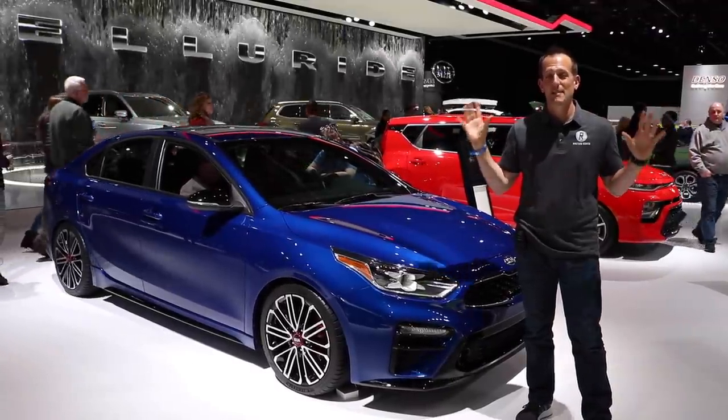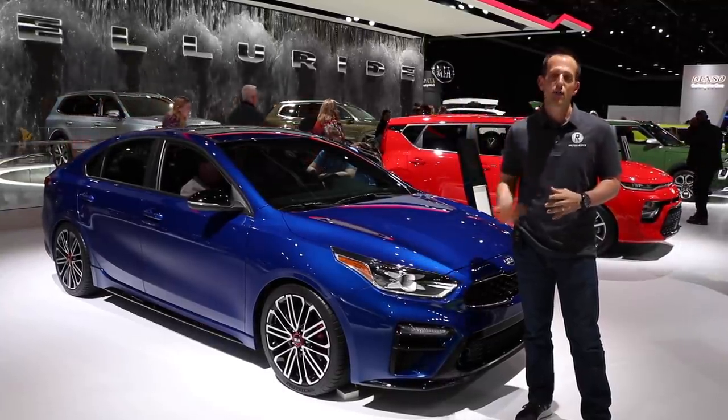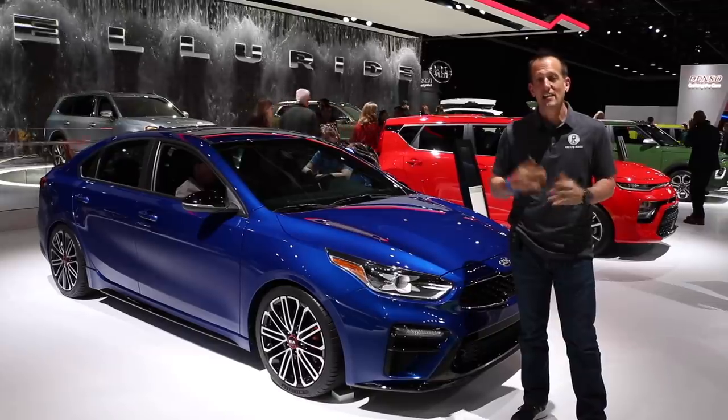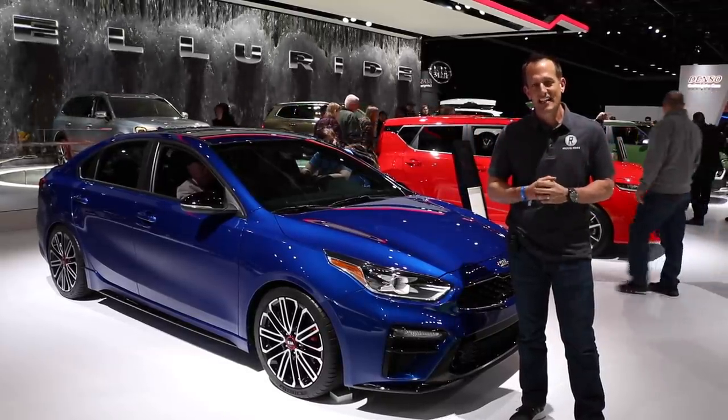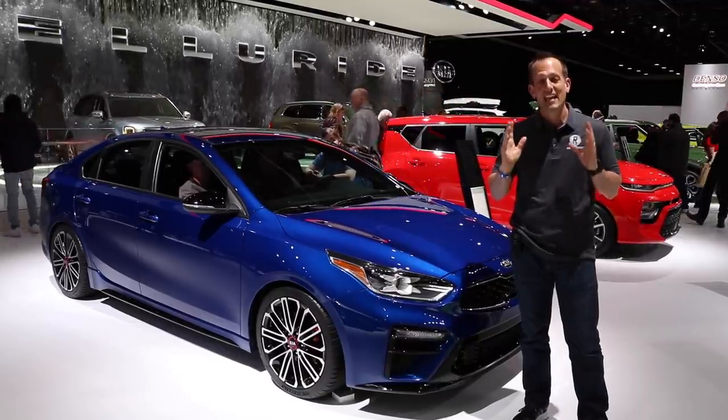Hey guys, what's up? It's Joe Rady from Rady's Rides. I'm at the 2019 Detroit Auto Show, walking around the Kia booth, and I came across another refreshed, redesigned Kia. This is the 2020 Kia Forte GT.